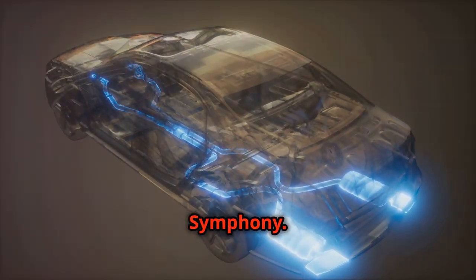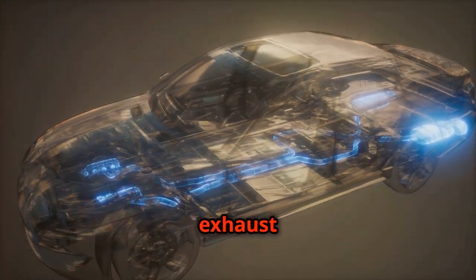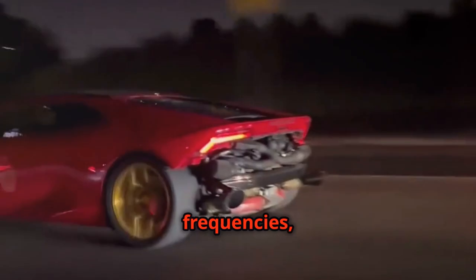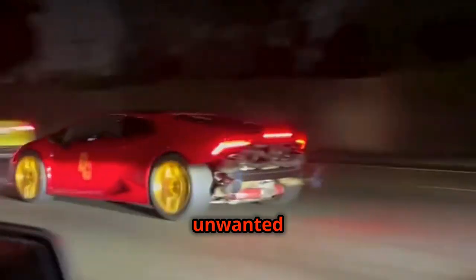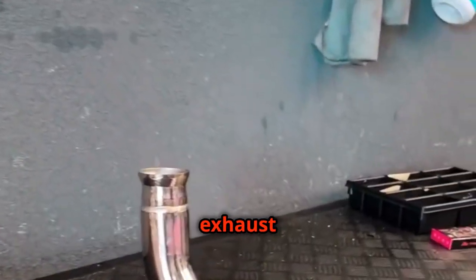Resonators work in conjunction with mufflers to further refine the exhaust note. These smaller chambers are tuned to specific frequencies, helping to eliminate unwanted drone or resonance. They act like fine-tuners, smoothing out the sound and creating a more harmonious exhaust note.